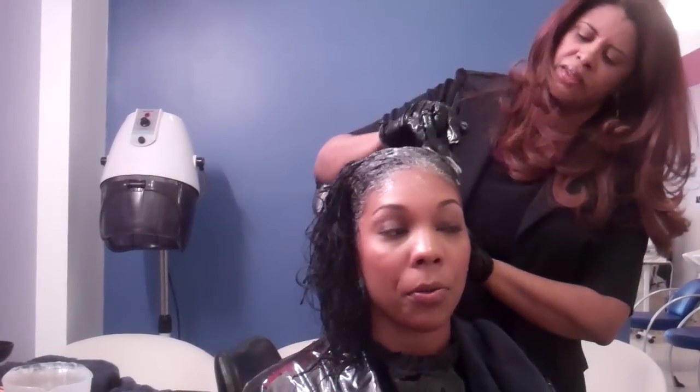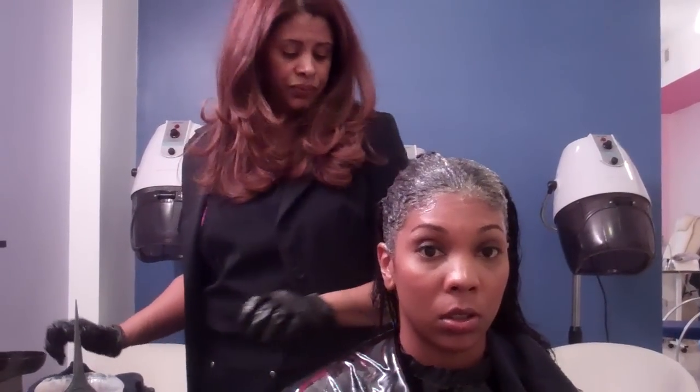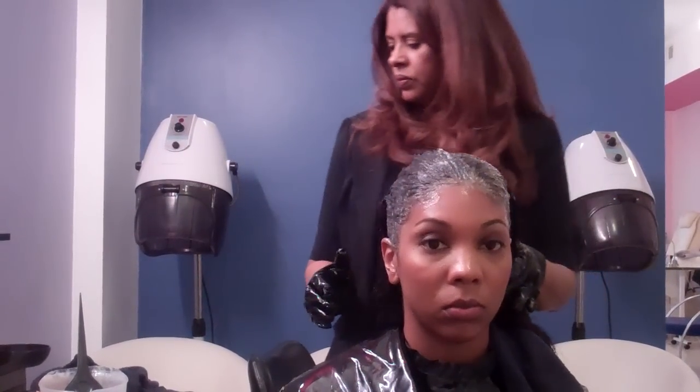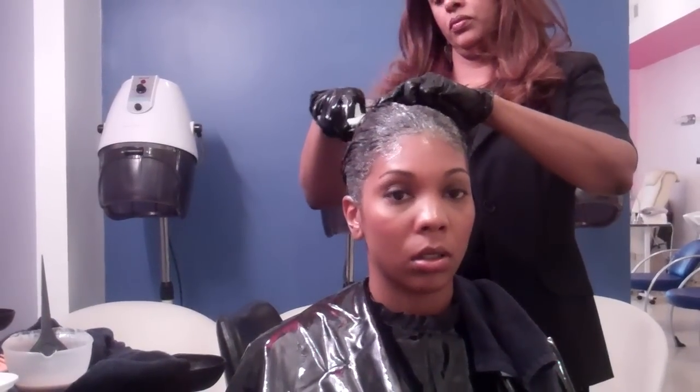For people who want to do a rinse at home - is that recommended? If you want to do a rinse at home, look for a brand that gives you nutrients and provides a soothing portion to the chemical process. Timing-wise, follow the instructions unless your grays are very stubborn - then you can add five to ten more minutes. Don't go over that even at home.